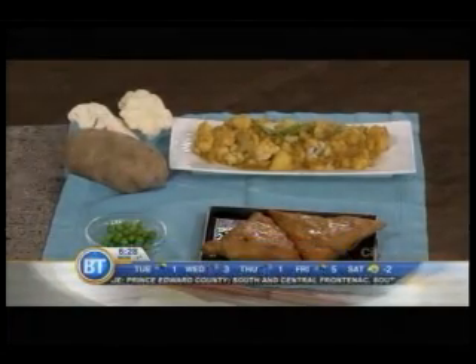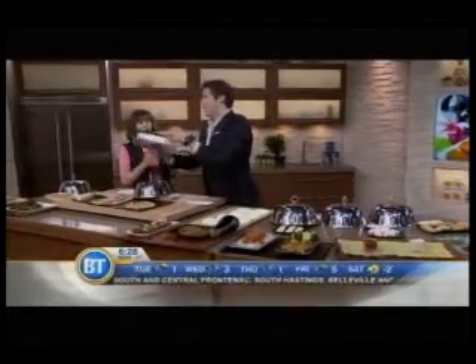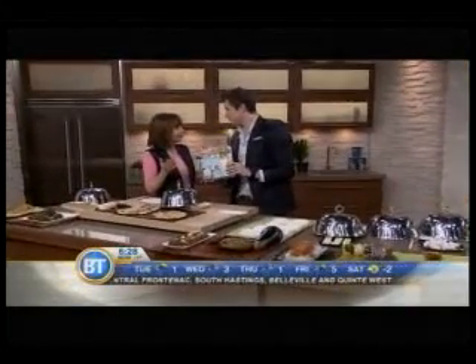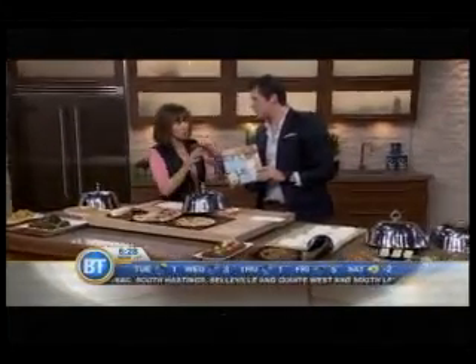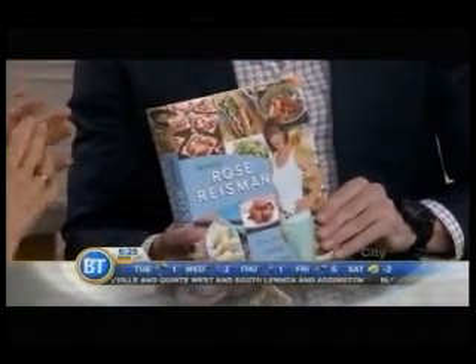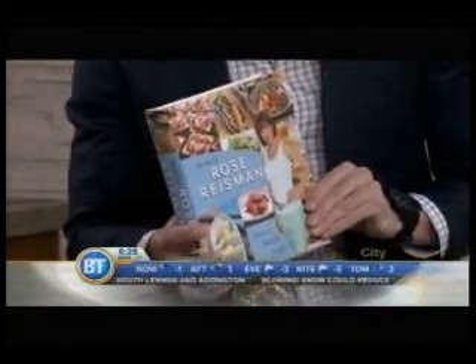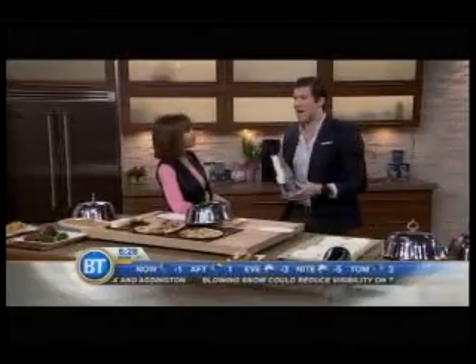Rose, I want to quickly get to your book before we go to break. We are in our second printing — just came out three months ago. This is the best of; I do Indian in here, I do Asian, Mediterranean. Great recipes, all healthy, and it teaches you a little bit about how to eat when you go out. Thank you so much for being here. More Breakfast Television when we get back after the break.